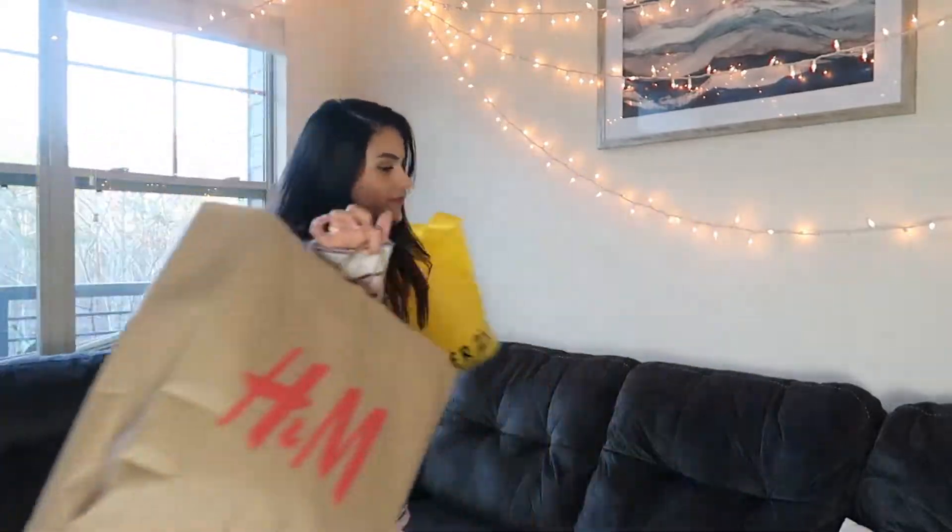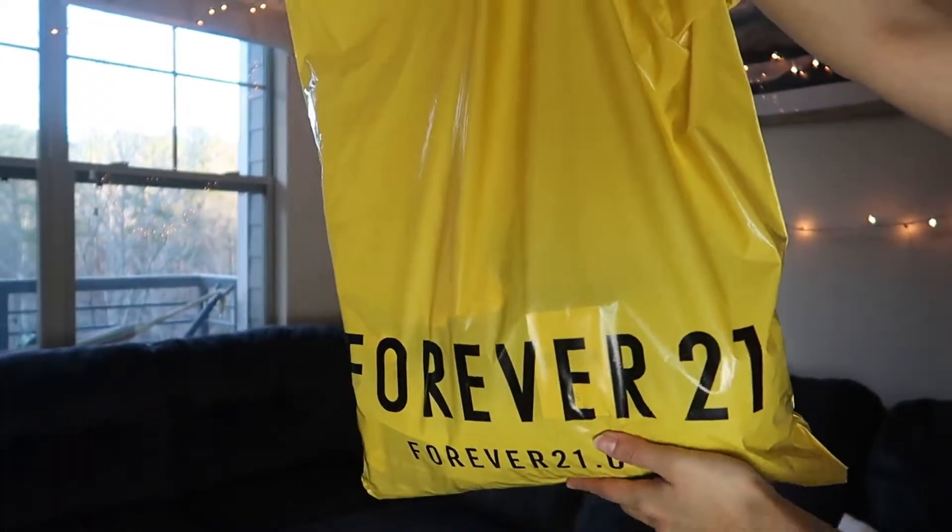Today I'm gonna be doing a Forever 21 and H&M spring haul — my favorite stores! Okay, let's go ahead and get right into it. First, let's get into Forever 21.